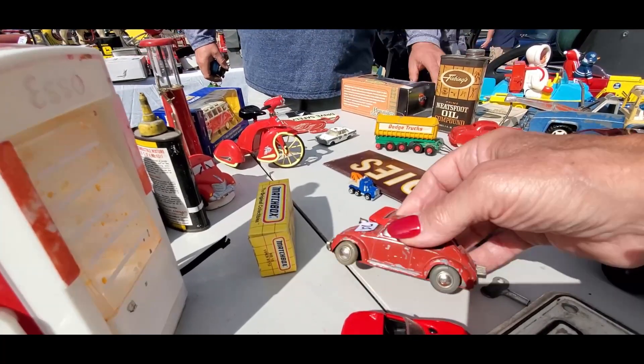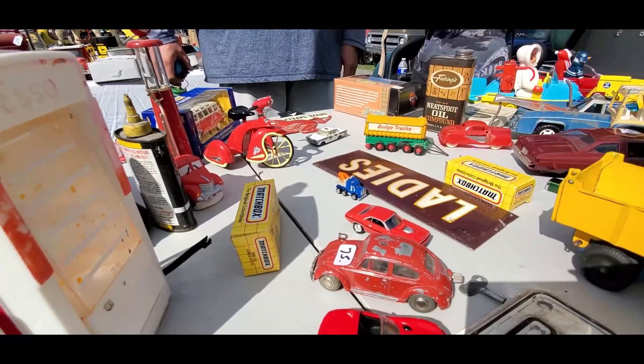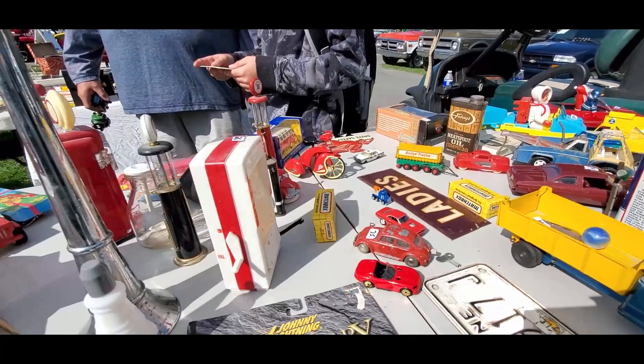Oh my gosh, that's gear driven. Look at that. Plug it in, crank it up, and away you go. Wow, $75 on that.